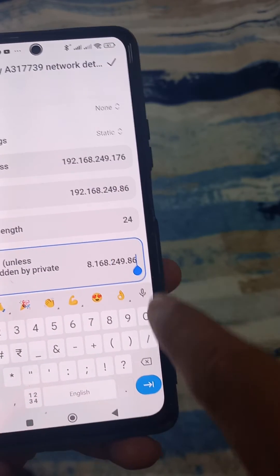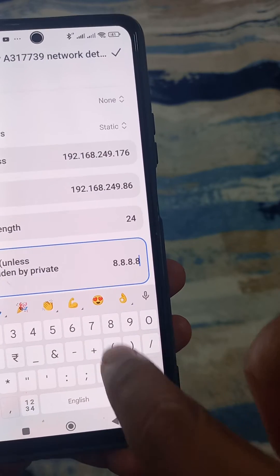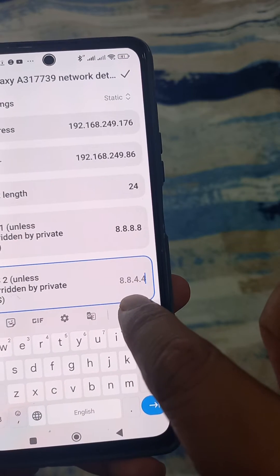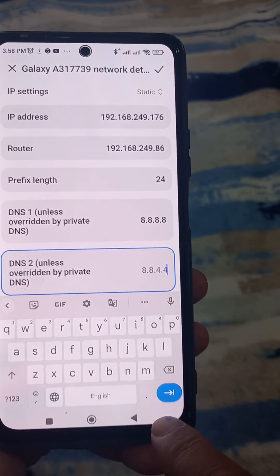Now enter 8.8.8.8 for the first DNS. Then go to the second DNS field and enter 8.8.4.4 — if anything else is there, replace it with 8.8.4.4.